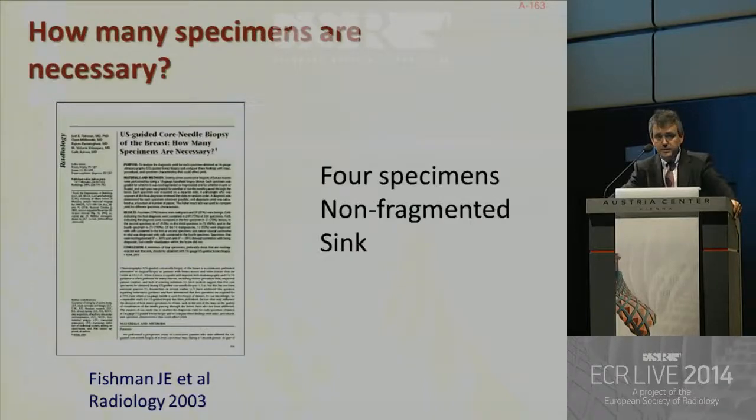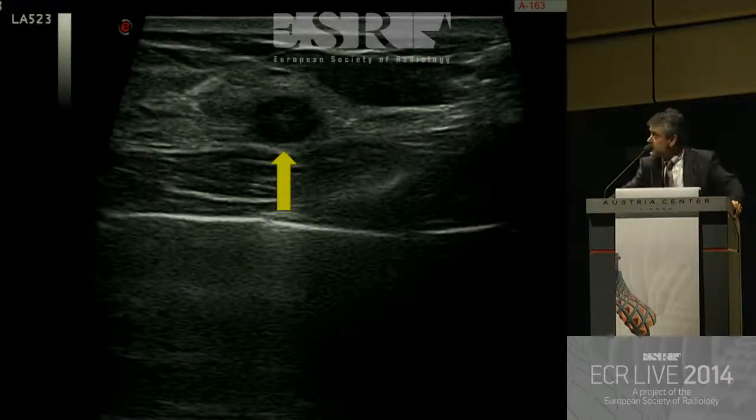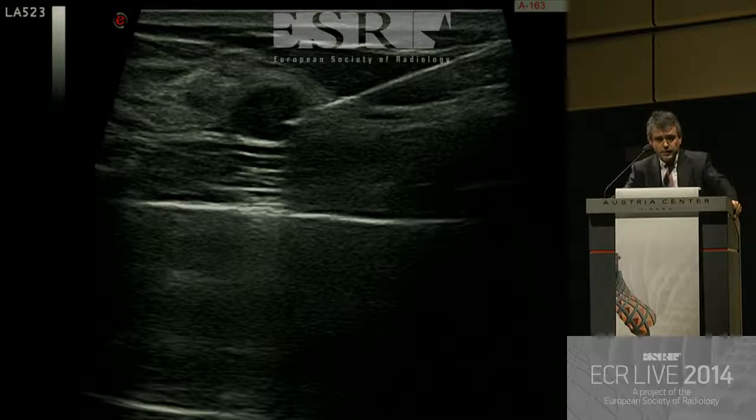How many specimens are necessary? According to these authors, four specimens if they are non-fragmented and they sink. But honestly, I usually obtain no more than two or three if they are high-quality specimens. As a general rule, use the shortest path from the skin to the lesion. Always use an oblique approach as parallel to the probe and to the chest wall as possible. Try to avoid a corneum thorax, and always try to use an approach through fat — for instance, using the fat lobule as a highway, since it's very easy to direct the needle through fat.